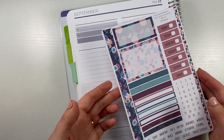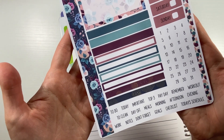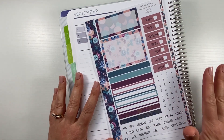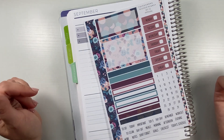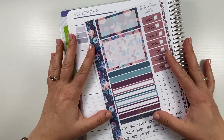Today I'm using Kit 12 from Alexander Nicole Plans. This kit is so gorgeous — all these roses, it's just super beautiful. I love this color combination; all the colors are so vibrant but still have a nice, quiet, calm kind of fall vibe to them.